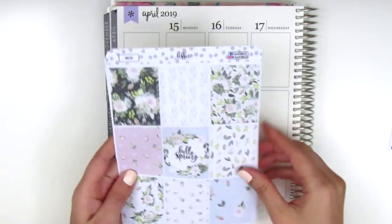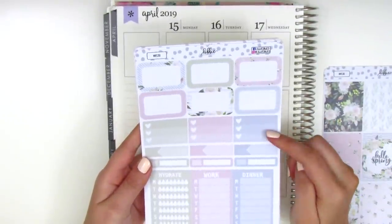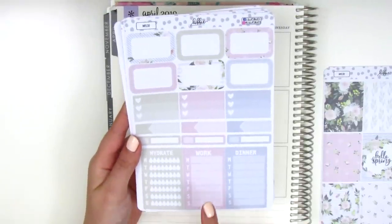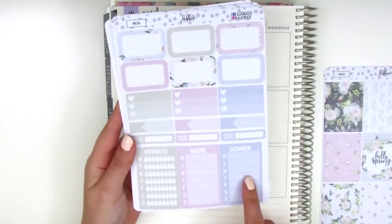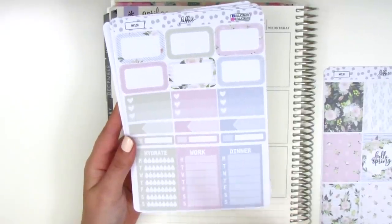Here we've got all the full boxes on this page, the half boxes at the top, three heart checklists, some appointment labels, a hydrate box, a work tracker, and then a dinner tracker. I actually track happy moments at dinner, so I'll be able to use this and maybe put a label sticker over it and write 'happy moments.'